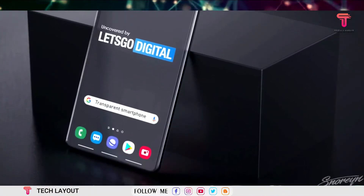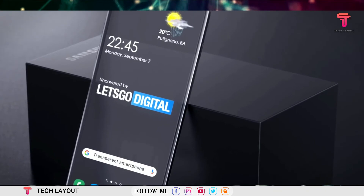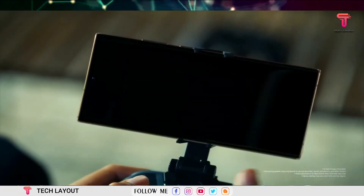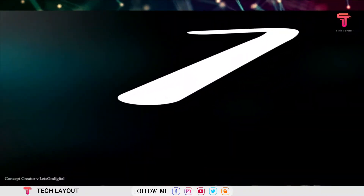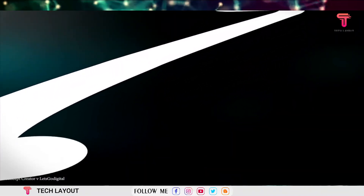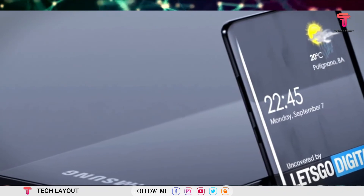So that is all the latest news about Samsung. As always, let me know your thoughts in the comment section below. If you're new here, make sure to hit the subscribe button, and I'll see you guys in my next video. Till then, stay safe, stay healthy — this is Tech Layout, signing out.